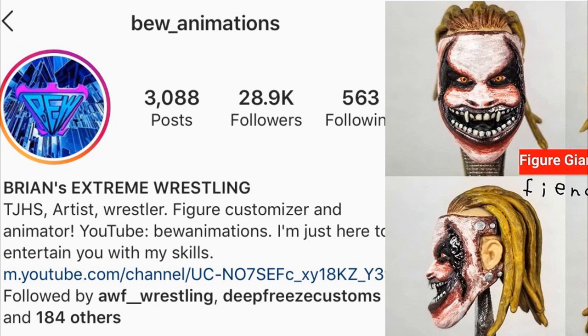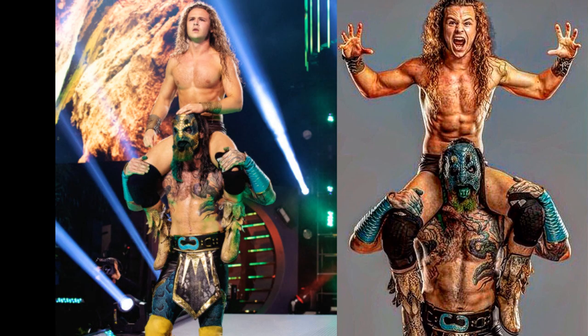Today we have two very important and very awesome custom work-in-progress action figures that we're going to get into. The first one is Luchasaurus and the other one is Jungle Boy, a tag team featured in AEW.